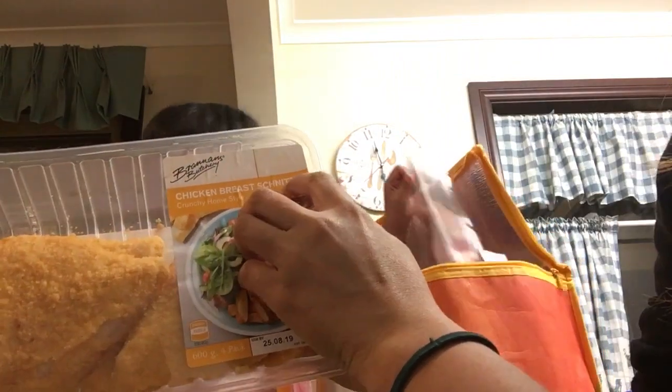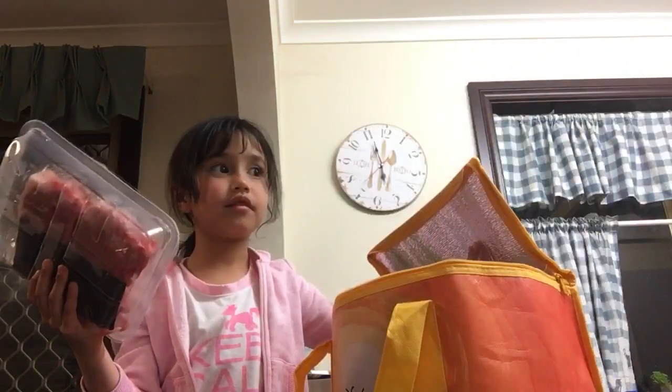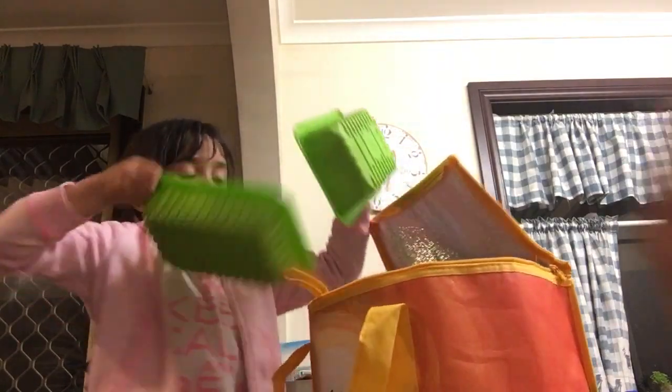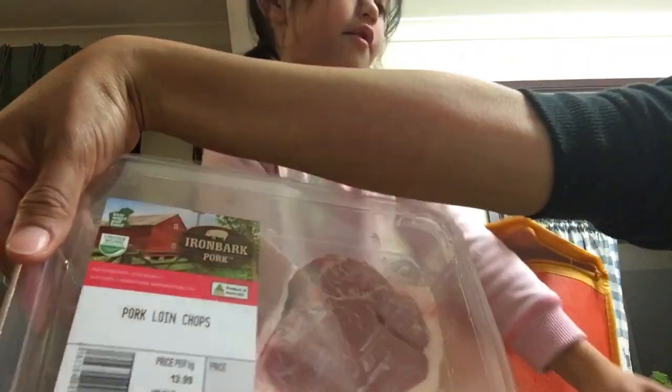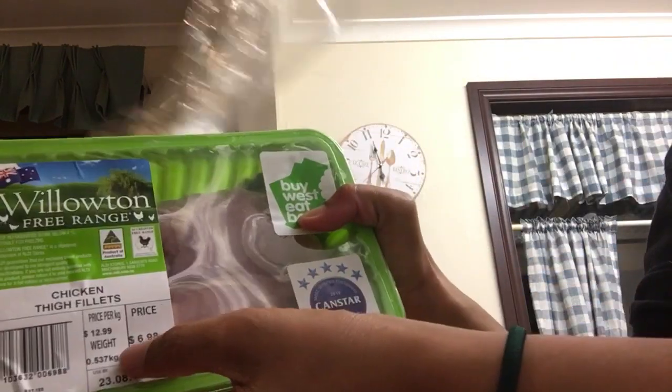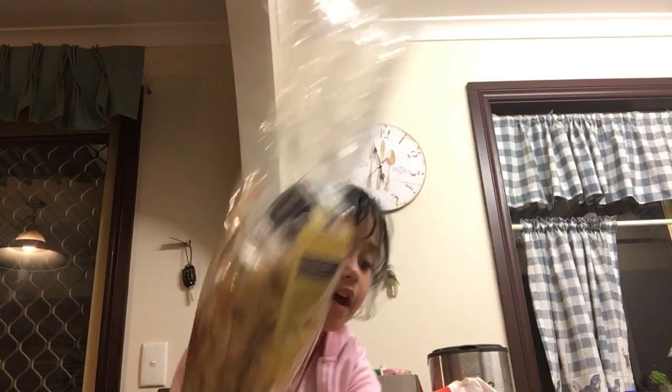I don't know what this is. Pork loin chops! We got all of these pork loin chops.